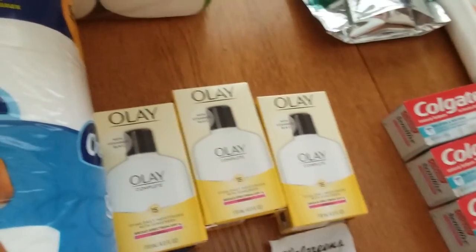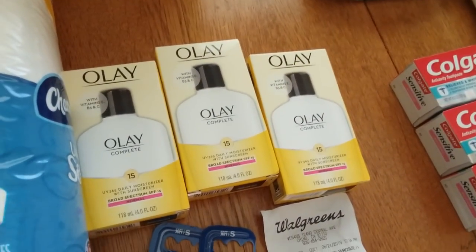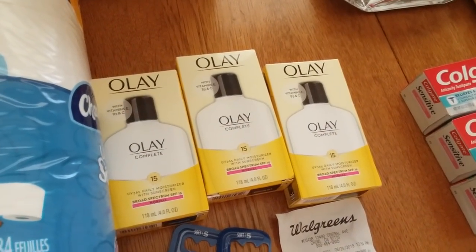I got the Olay deal — they're $9.49 and they're buy two, get one free. And then there's a coupon for $10 off three.